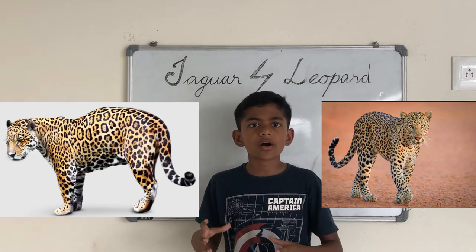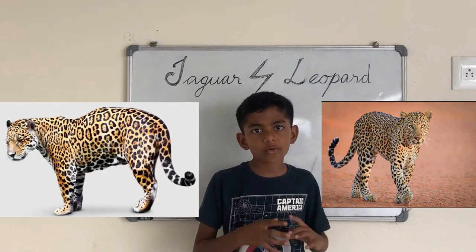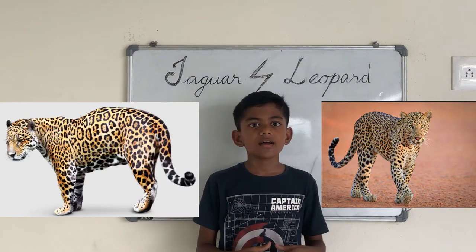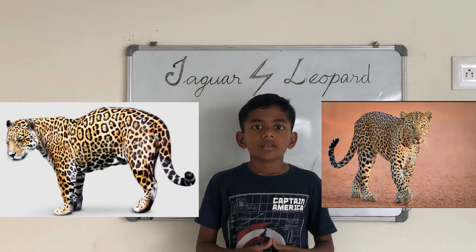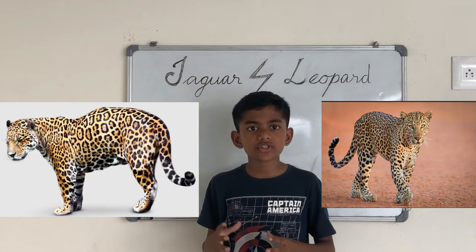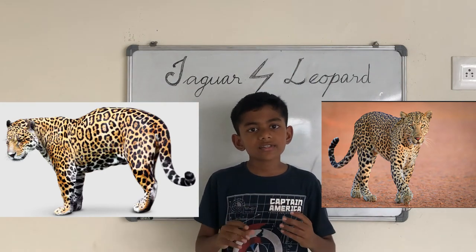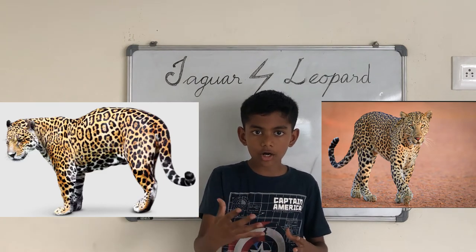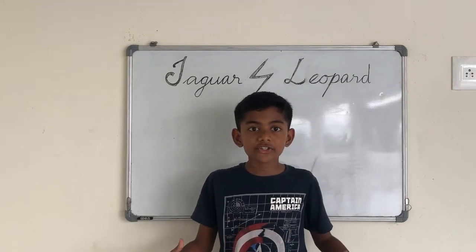Next is the body shape. Jaguars have a more stocky and heavier build, while leopards have a more slim and elegant body. Because of this, leopards have a slight advantage in speed. Jaguars have shorter tails which match their stocky body, while leopards have longer, slimmer, and more graceful tails, which help them move faster on land and steer while running.